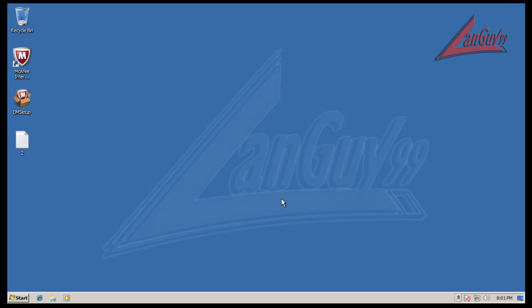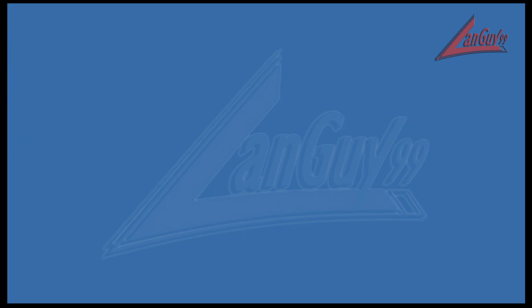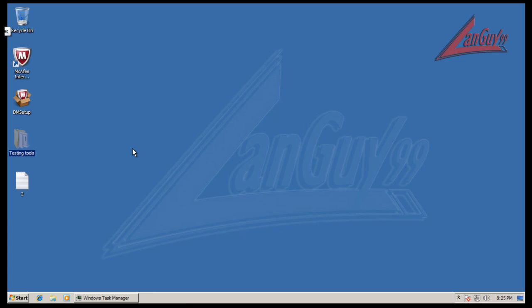I'm going to restart the computer and then do a full system scan with McAfee, so I'll be back with the results when it's done. McAfee finished scanning and it says it did not find anything. Sure — it didn't find anything. So I'll grab my testing tools.